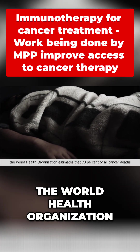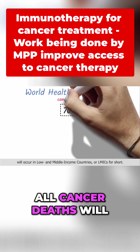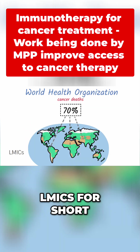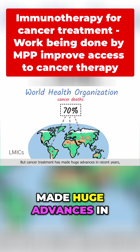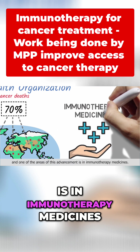By 2040, the World Health Organization estimates that 70% of all cancer deaths will occur in low and middle income countries, or LMICs for short. But cancer treatment has made huge advances in recent years, and one of the areas of this advancement is in immunotherapy medicines.